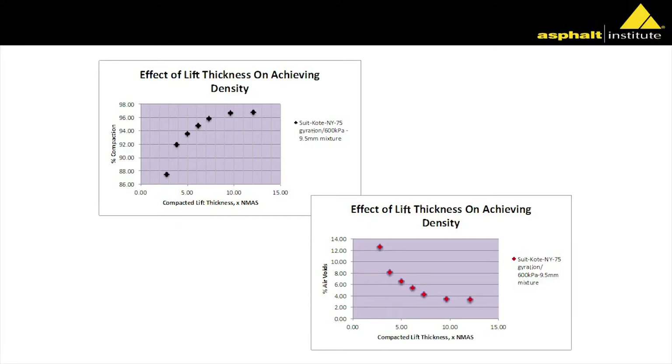We then took the same mix from the same bucket and put in 80% of that mix, compacted at 75 gyrations. Then 60%, 50%, 40%, 30%, 20%. What we were trying to demonstrate was the effect that lift thickness has on our ability to get density. In all cases, we're putting the same compactive effort in. So if lift thickness didn't matter, putting half the material in the mold — the sample should be half as tall but the same exact density.